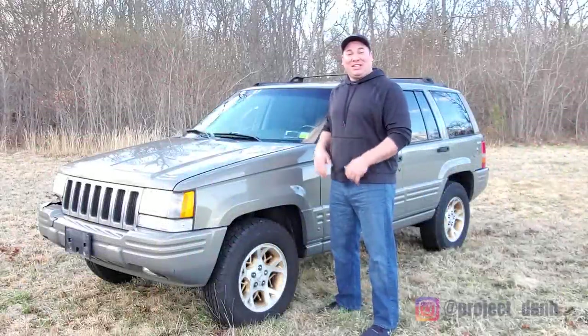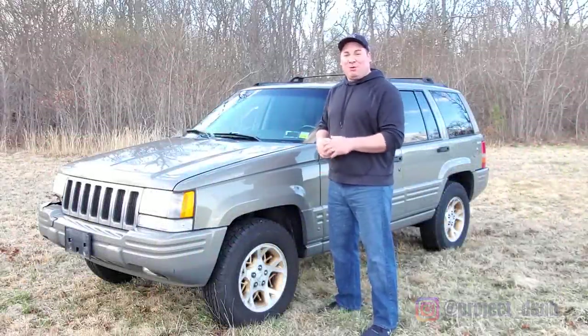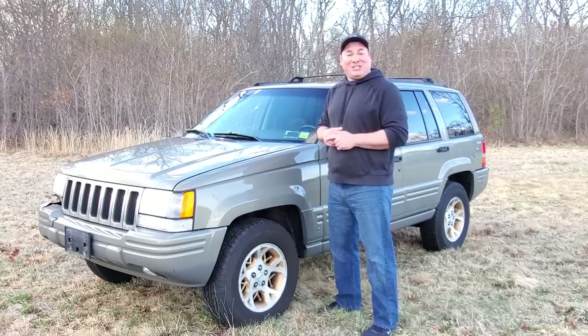Hey, what's up guys, I'm Dan H and today on the project I proudly present to you this 1998 Jeep Grand Cherokee. This Jeep was donated to the channel as our new project car — that's right, free ZJ.